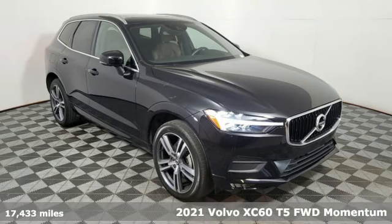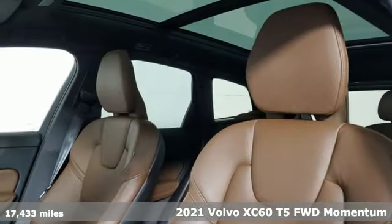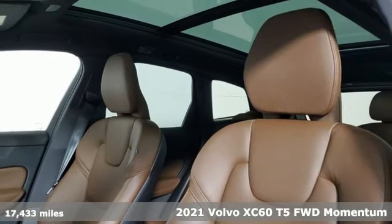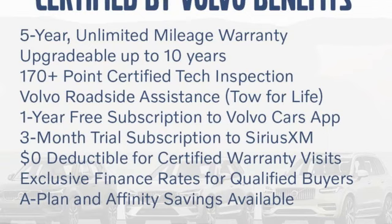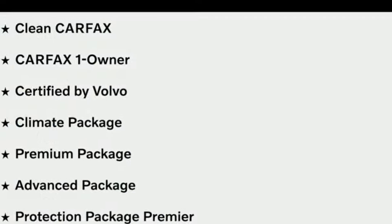It's a 2021 Volvo XC60. This XC60 is a smooth and simple taste of Scandinavia, loaded with the features that make life easier and safer. It comes with great features you'll love.